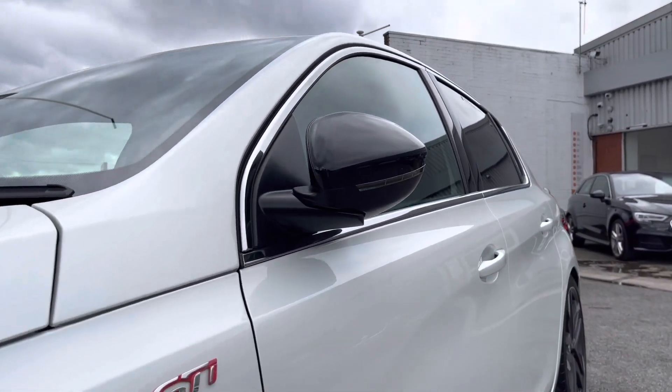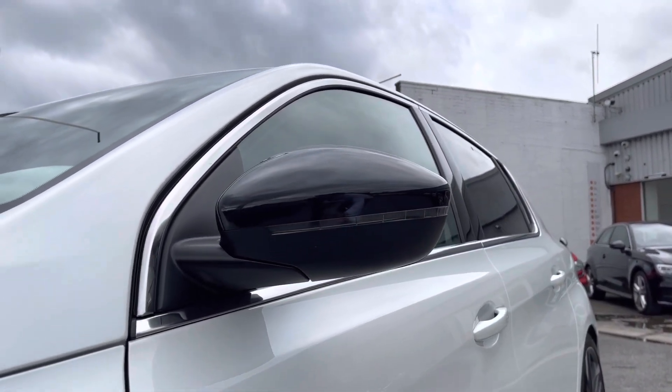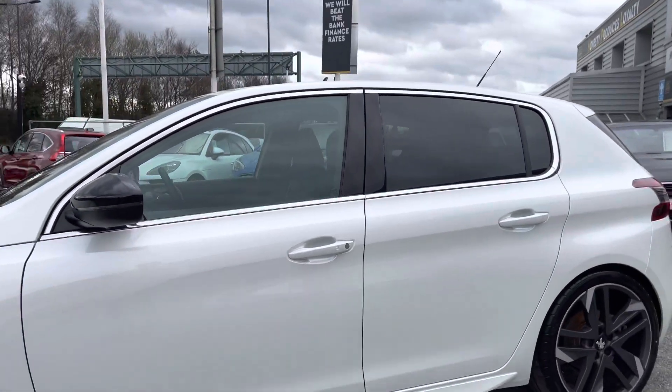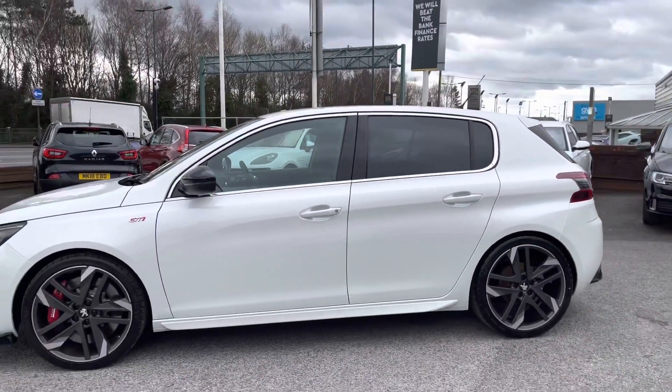As you can see, the black housing wing mirrors are electric and can fold in automatically to provide safety for the vehicle, ensuring we minimize the risk of damaging our car in any way. It's great for places like shopping centres where parking is traditionally a bit too tight.